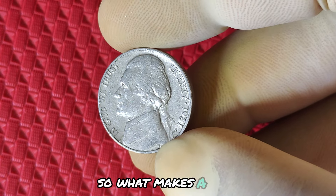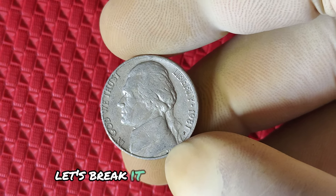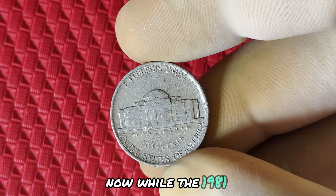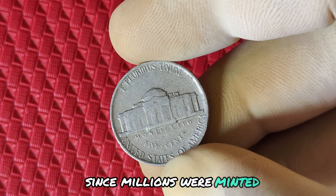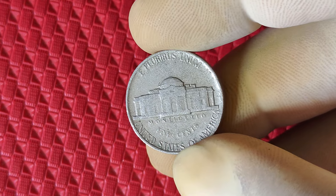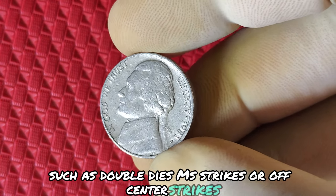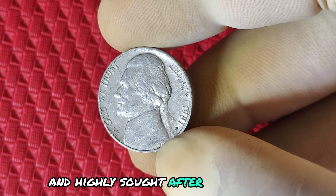What makes a 1981 P Jefferson nickel potentially worth millions? Let's break it down into three main factors: rarity, condition, and errors. While the 1981 P nickel may not be considered rare at first glance since millions were minted, the true value lies in specific varieties and errors. Certain coins from this year may have defects from the minting process, such as doubled dies, misstrikes, or off-center strikes. These mint errors are incredibly rare and highly sought after by collectors. Condition is everything in the world of coin collecting.